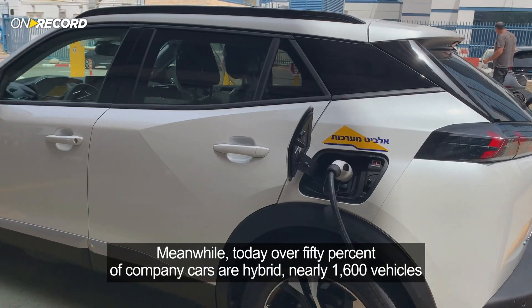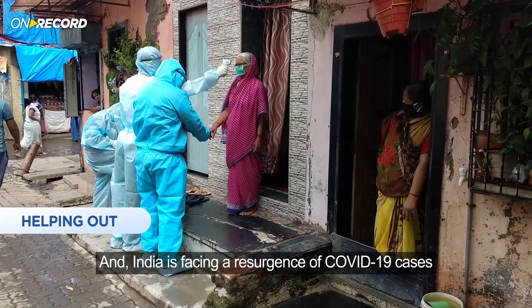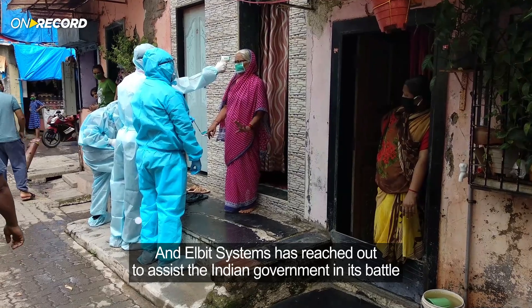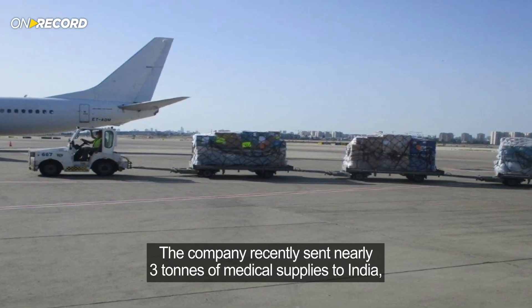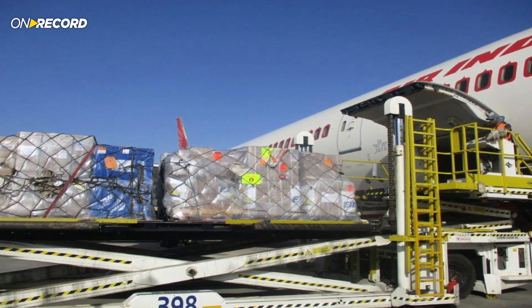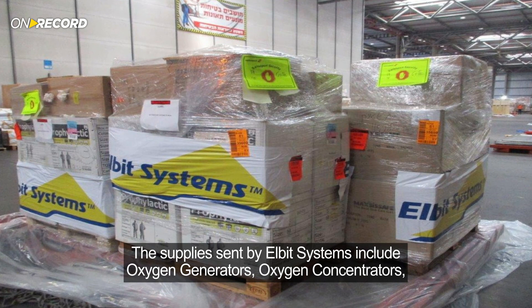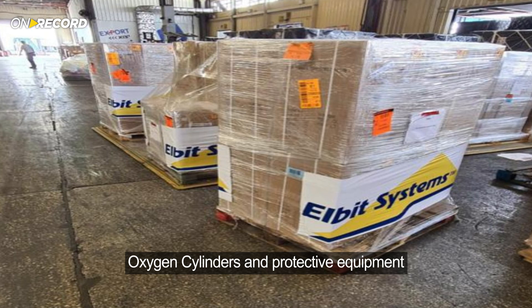India is facing a resurgence of COVID-19 cases, and Elbit Systems has reached out to assist the Indian government in its battle. The company recently sent nearly three tons of medical supplies to India, currently facing its worst pandemic wave yet. The supplies sent by Elbit Systems include oxygen generators, oxygen concentrators, oxygen cylinders, and protective equipment.